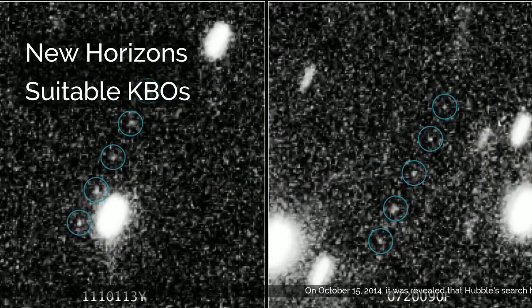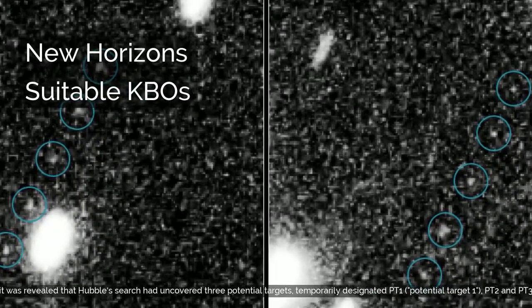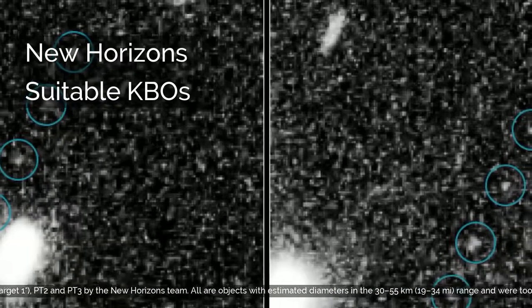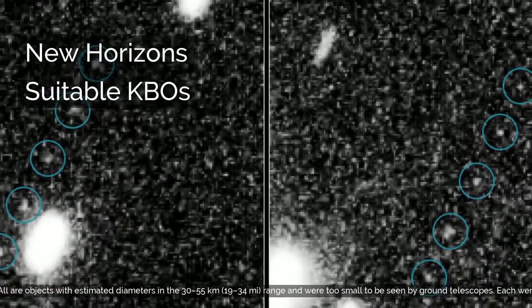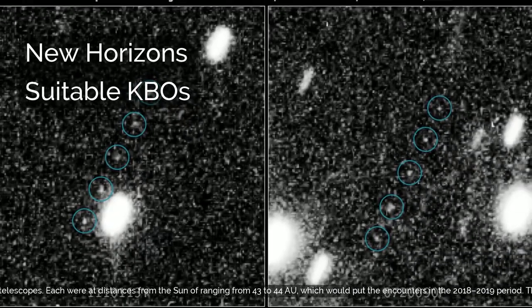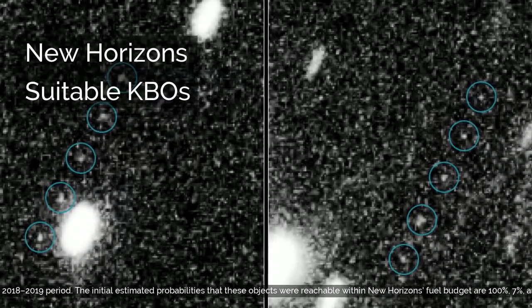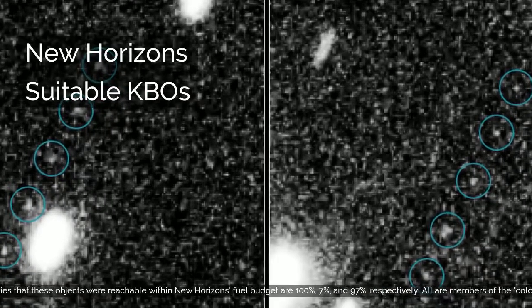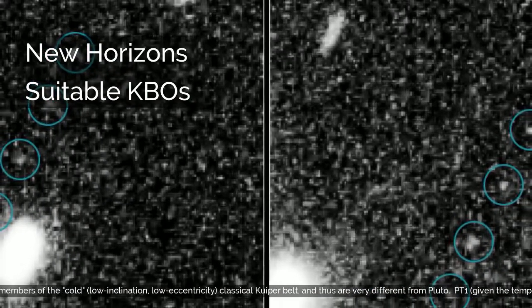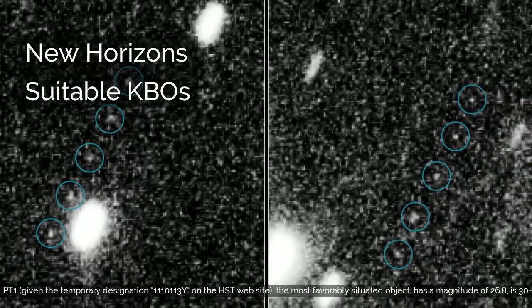On October 15, 2014, it was revealed that Hubble's search had uncovered three potential targets, temporarily designated PT-1, PT-2, and PT-3 by the New Horizons team. All are objects with estimated diameters in the 30–55 km (19–34 miles) range and were too small to be seen by ground telescopes. Each were at distances from the sun ranging from 43–44 astronomical units, which would put the encounters in the 2018–2019 period. The initial estimated probabilities that these objects were reachable within New Horizons' fuel budget are 100%, 7%, and 97%, respectively. All are members of the cold, low-inclination, low-eccentricity classical Kuiper Belt, and thus are very different from Pluto.